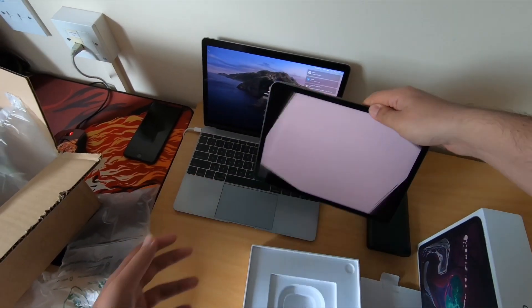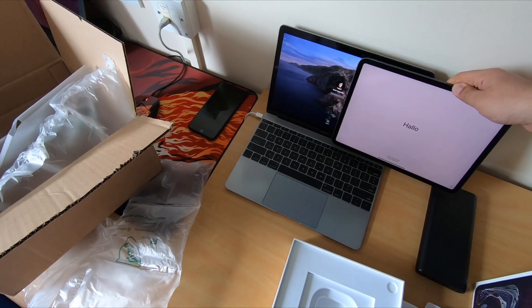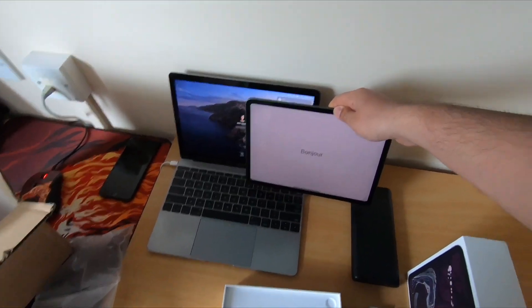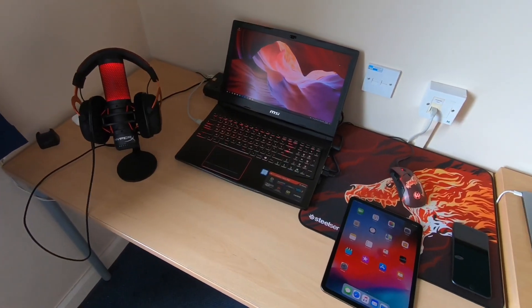12-inch MacBook, 11-inch iPad Pro — look at that for a comparison. That is incredible, this is what it looks like on the desk.